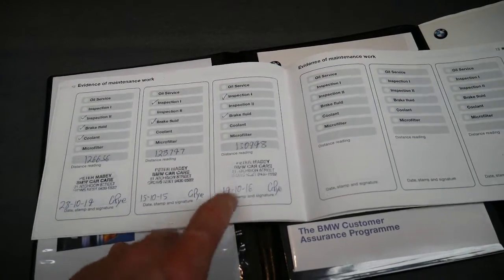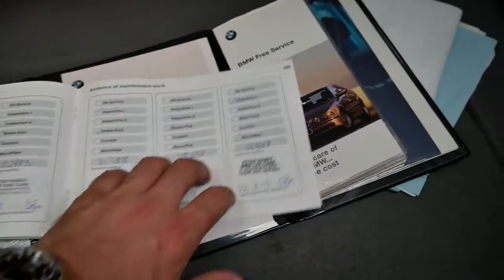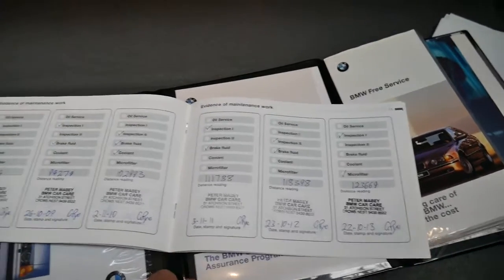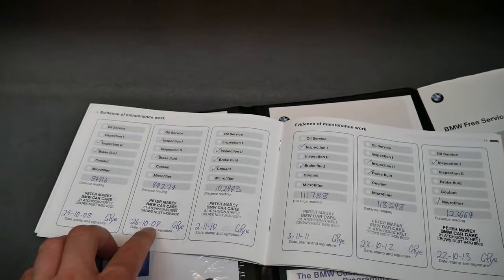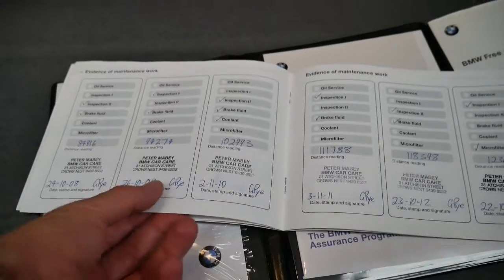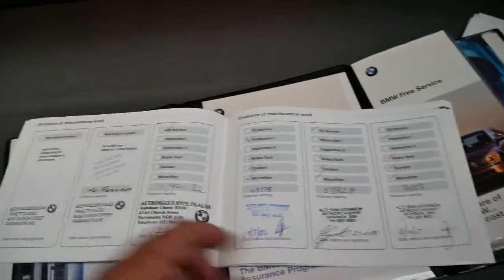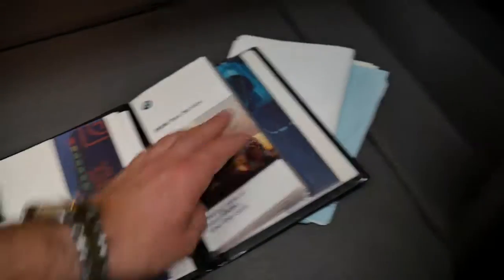It's been serviced every October or November going back year by year: October 2016, October 2015, October 2014, October 2013, October 2012, November 2011, November 2010, October 2009 — and so on all the way through its life. It's very, very good — consistent servicing from early in the car's life right through to the present.